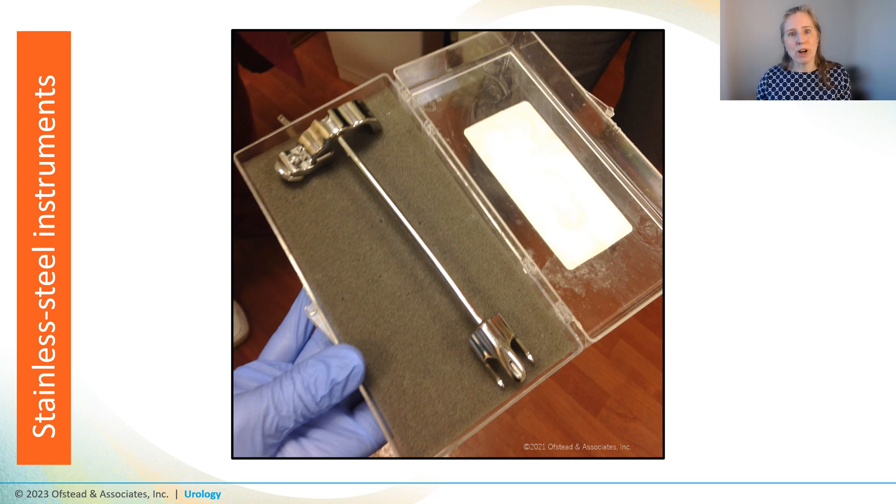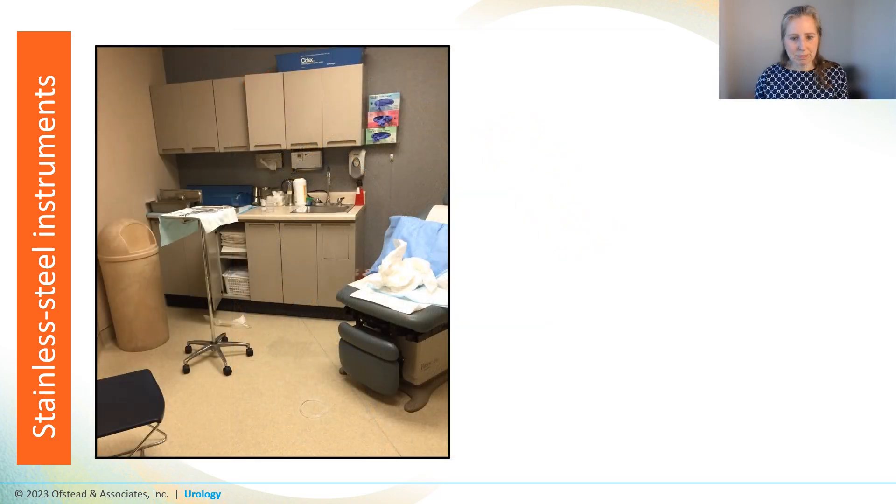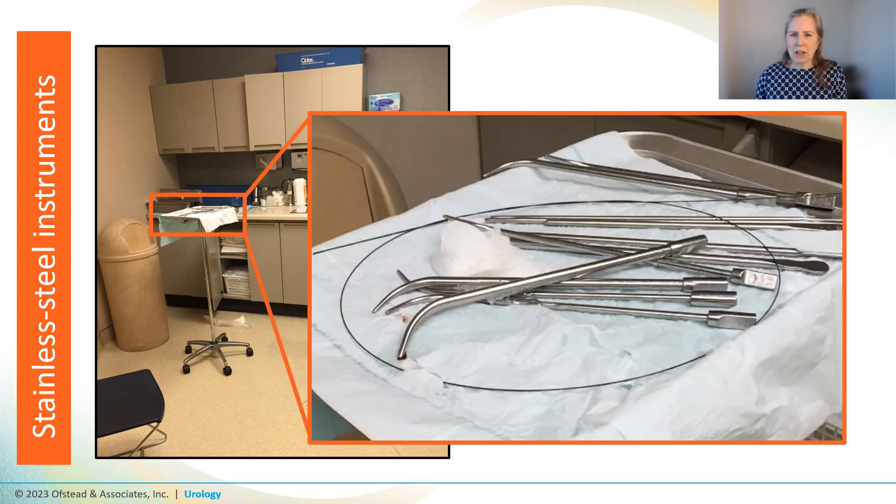I had assumed stainless steel instruments were always sent to central sterile processing for decontamination and steam sterilization by trained professionals — but how wrong I was. Going back to that urology clinic processing scopes and probes in procedure rooms, we noticed a room that had been used for a procedure but wasn't yet cleaned up. There were used dilators that hadn't been wiped down, and when we looked closely we could see blood on the tips.